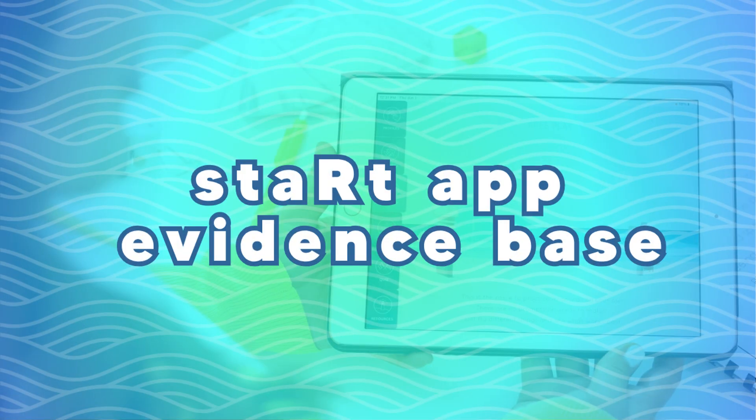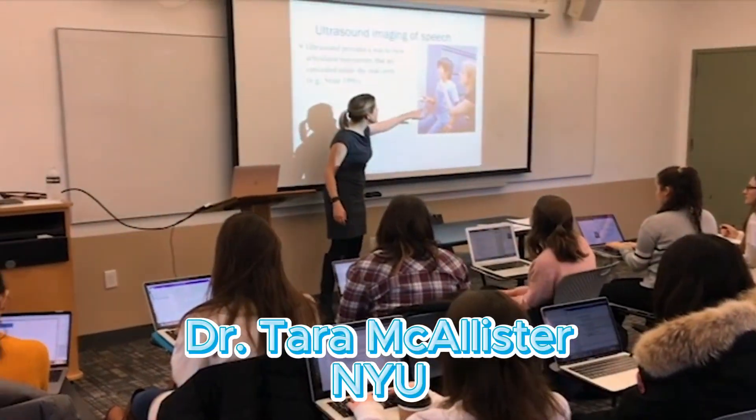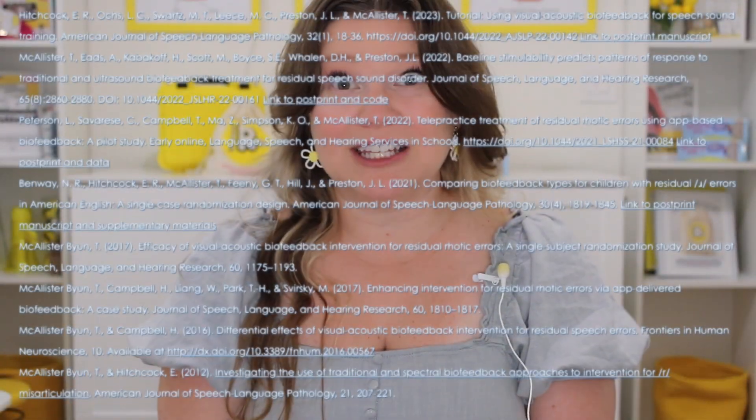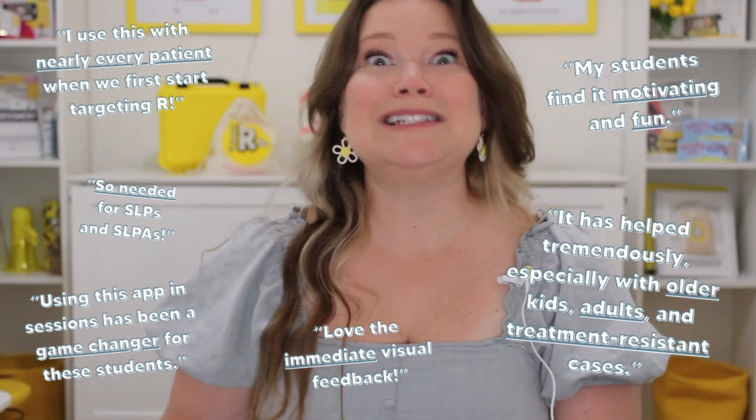By the way, this is not just some flashy app. It's created by actual scientists, including Dr. Tara McAllister and her team at Bits Lab NYU. It's backed by real research — a lot of it. Are you convinced yet that you should be using this app? Just look at these testimonials.